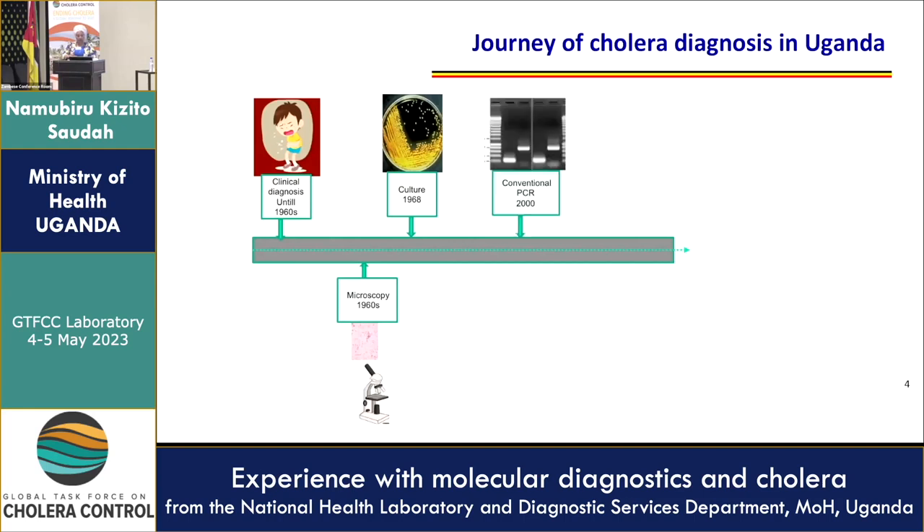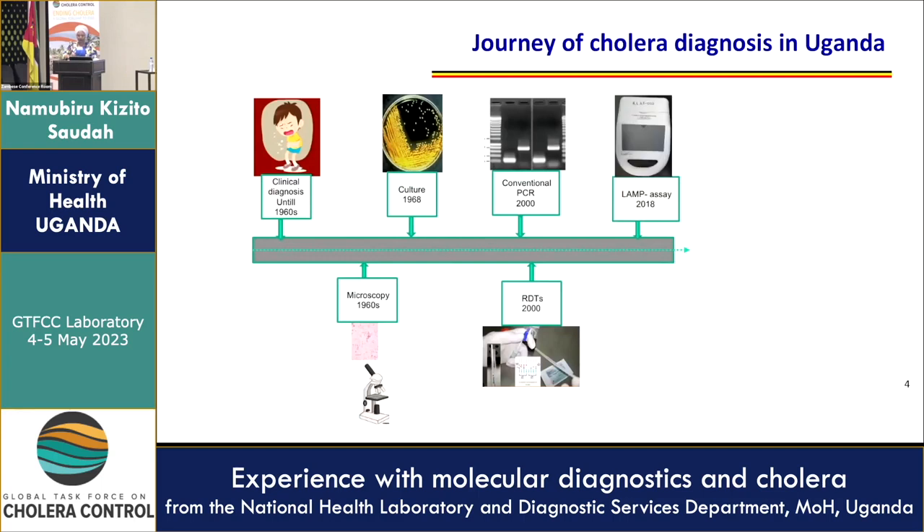We moved on to conventional PCR, which has been in place since 2000, and we got our RDTs around the same time. Then in 2018, we started using the LAMP assays, and the future lies in cholera genomics, we believe.